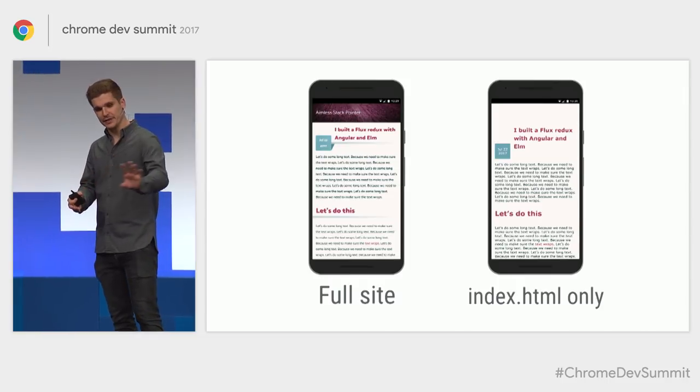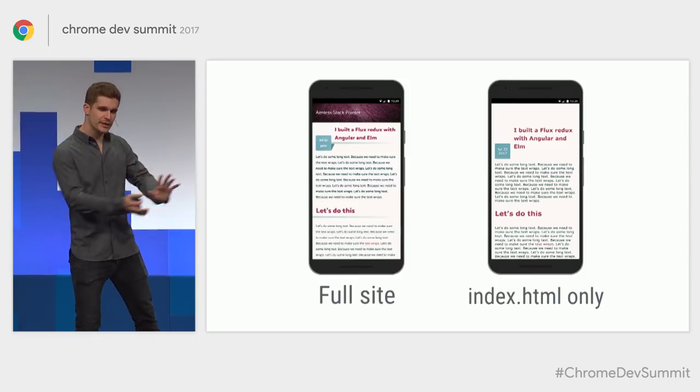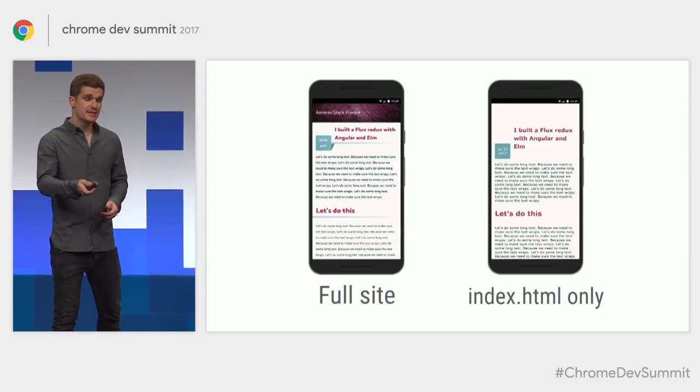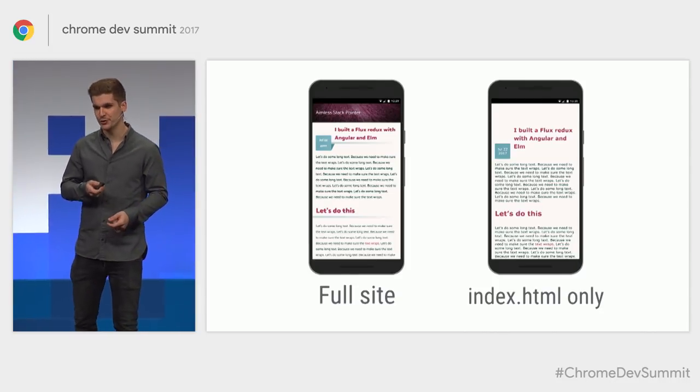On the left side you have the full load; on the right side only the index HTML. Yes, all my assets are missing, but the content is there — it's still useful to the user, they can start reading. And if loading is still going on in the background, this visual will enhance into the full experience by the time the assets come in. That's definitely better than staring at a blank screen for 20 seconds.